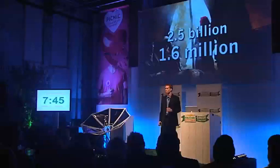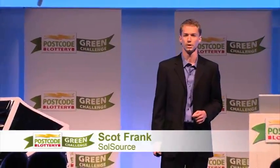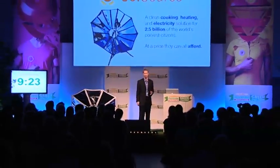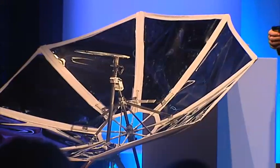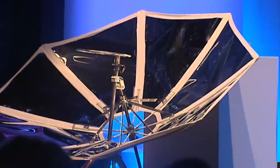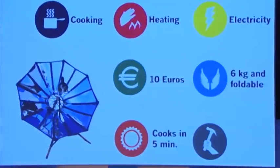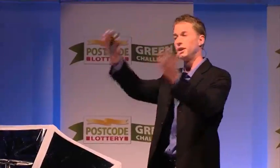Every year, 1.6 million people die from smoke produced in the kitchen. The Soul Source is a clean cooking, heating, and electricity solution for 2.5 billion of the world's poorest people — at a price they can all afford. It's also lightweight and portable, weighing only 6 kilograms and folding up like an umbrella. It can cook in 5 minutes, being high powered, and it's also durable, lasting up to 12 years. The Soul Source works by collecting light from above and concentrating it at the focal point.